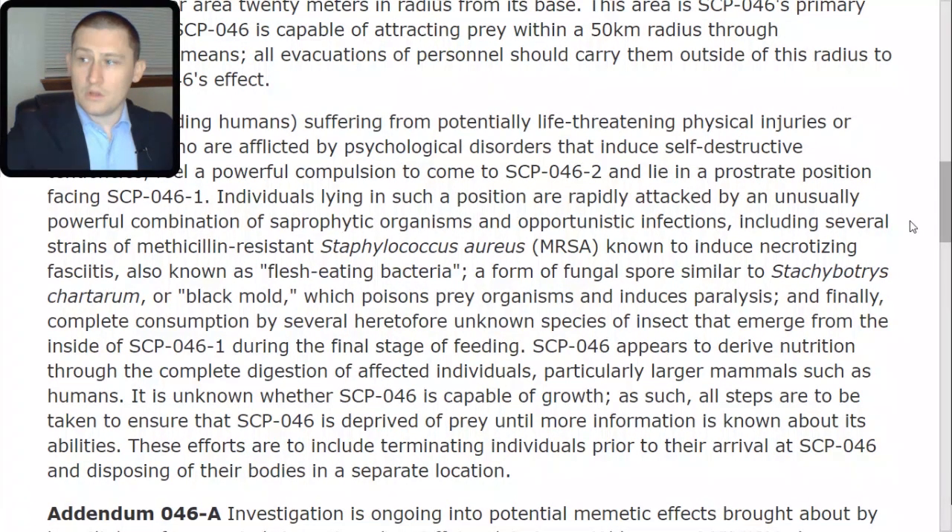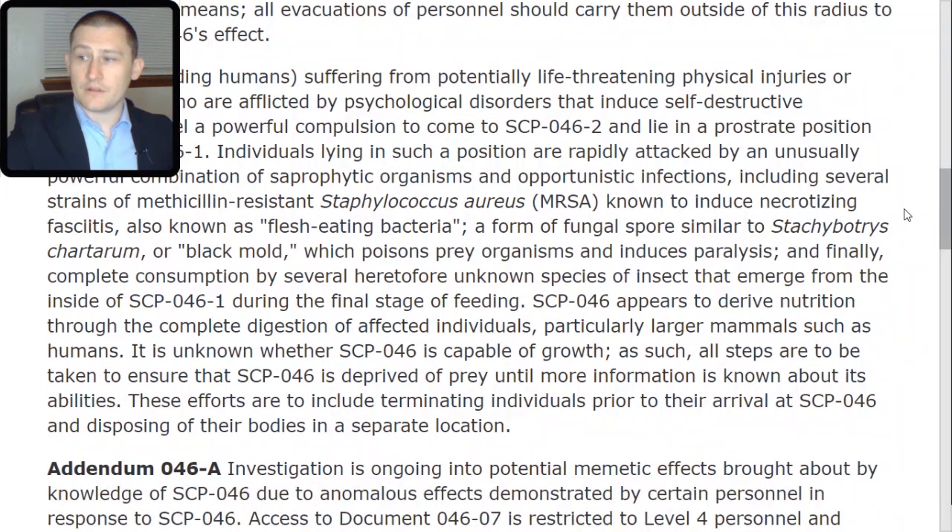These infections include several strains of methicillin-resistant Staphylococcus aureus (MRSA) known to induce necrotizing fasciitis, also known as flesh-eating bacteria; a form of fungal spore similar to Stachybotrys chartarum, or black mold, which poisons prey organisms and induces paralysis; and finally, complete consumption by several heretofore unknown species of insect that emerge from inside SCP-046-TAC-1 during the final stage of feeding. SCP-046 appears to derive nutrition through the complete digestion of affected individuals, particularly larger mammals such as humans.